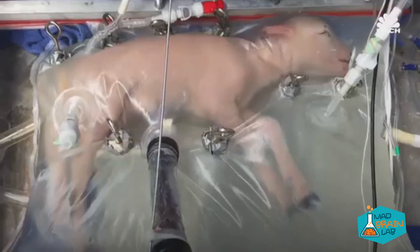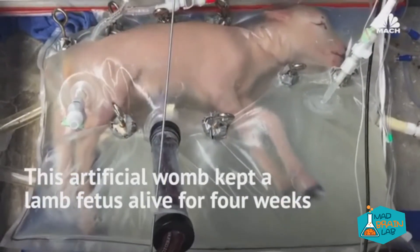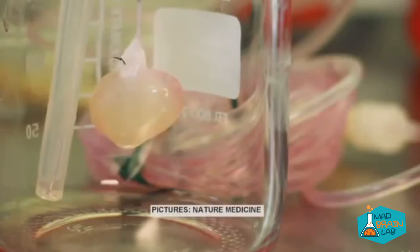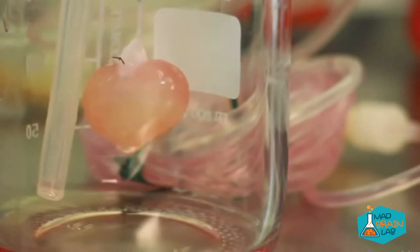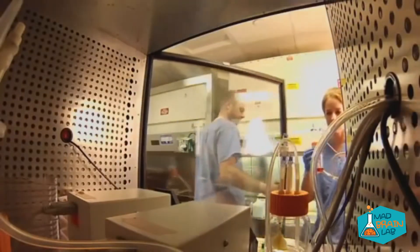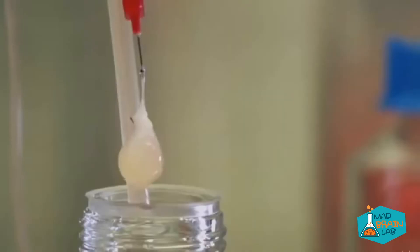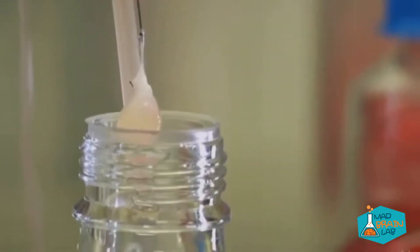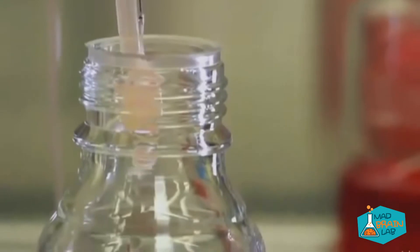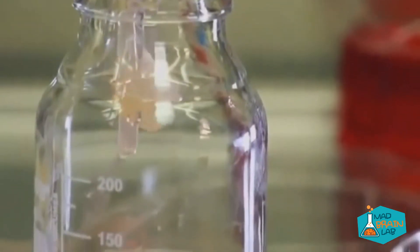The first artificial womb has been created to keep a lamb fetus alive for four weeks. There are around 100,000 people in the US waiting for a kidney transplant, making kidneys the most in-demand organ. Scientists have now created a kidney grown in the lab, hoping their research will help people in need of a transplant. The great thing about cloned kidneys is there is no rejection — no cortisone or immune-suppressing drugs are needed. It's just like your own kidney, only brand new.